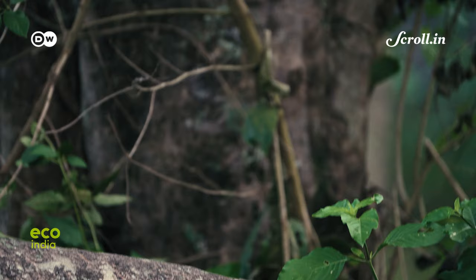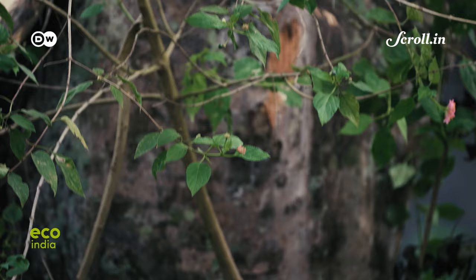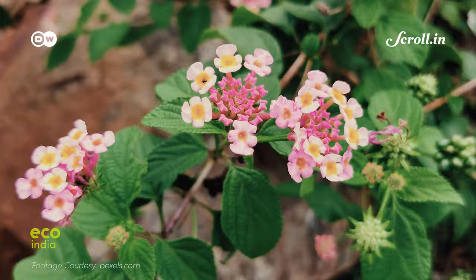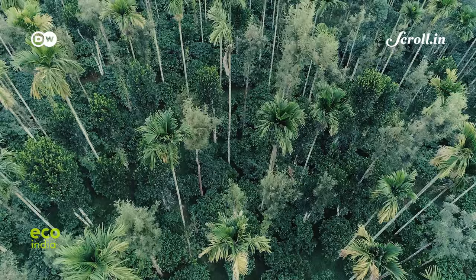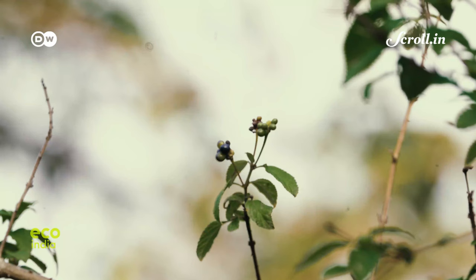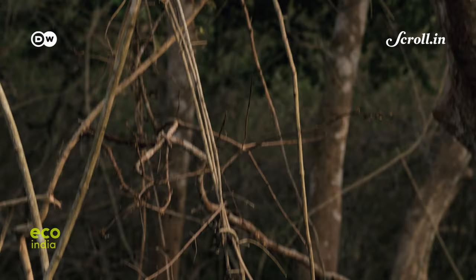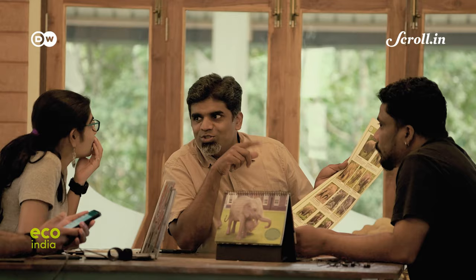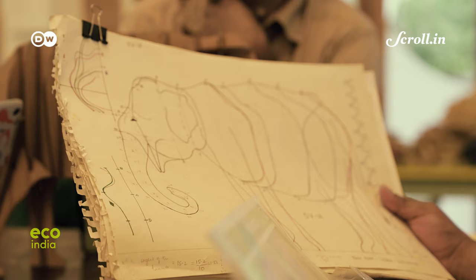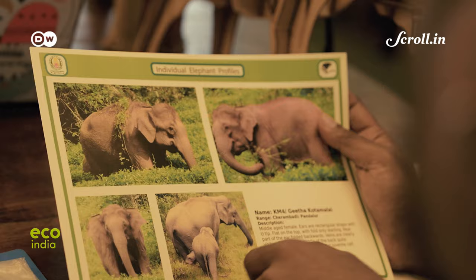Worldwide, the Lantana camara is considered one amongst the 10 worst invasive species of flowering plants. Reports suggest that it currently occupies over 40% of India's forests. Introduced as an ornamental plant in the 17th century, the Lantana is known to deeply impact forest floors and compete with native plants for space and resources. The Shola Trust and the Real Elephant Collective, the two social organizations behind the initiative of creating these Lantana elephants, began this as an attempt to combat the spread of the species.